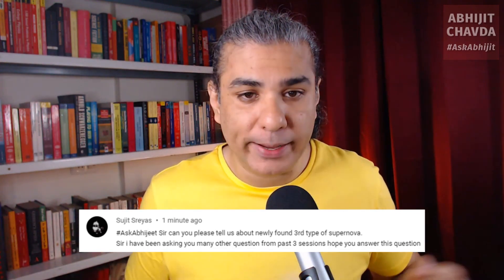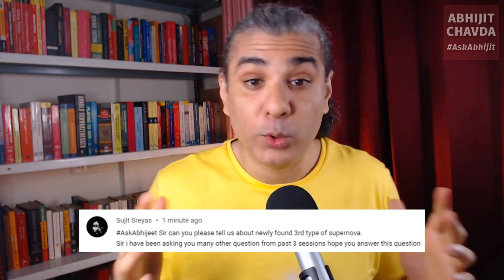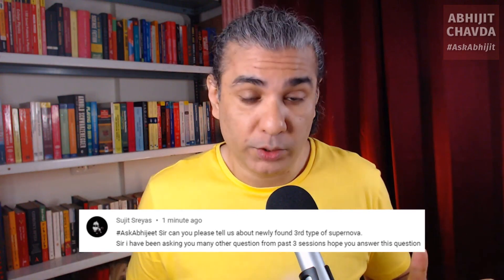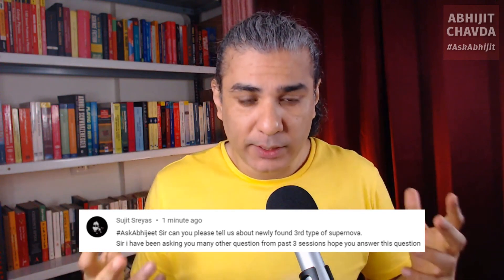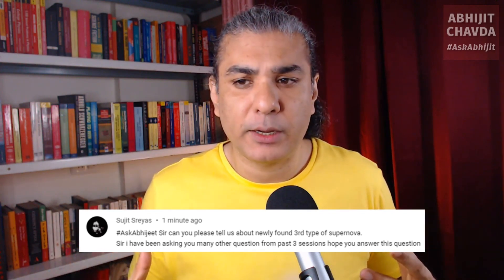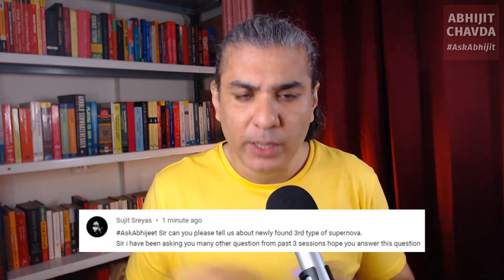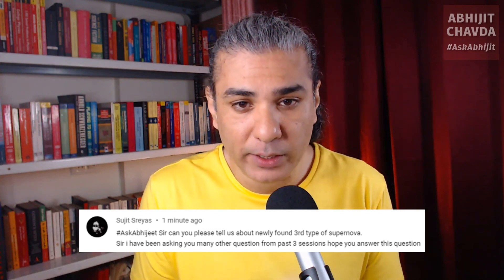The type 2 supernova is when you have a star. Let's talk about our own sun — will our own sun go supernova? It won't. It is too small to undergo a supernova explosion. Our sun basically contains about 73% hydrogen, 25% helium, and then some other traces of heavier elements.